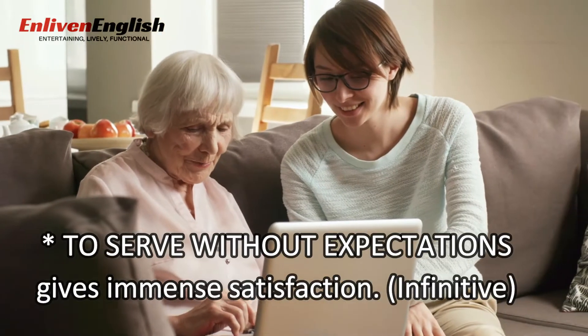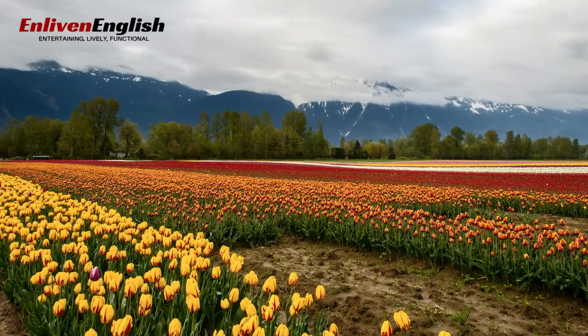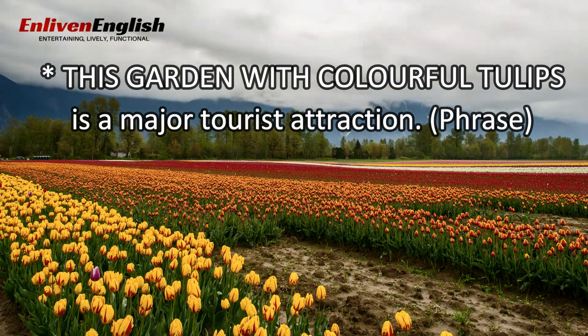To serve without expectations gives immense satisfaction. This garden with colourful tulips is a major tourist attraction.